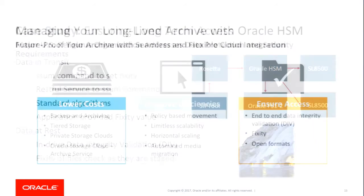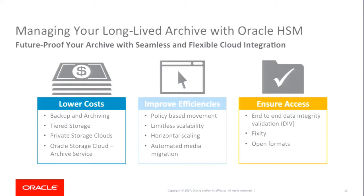In summary, you can manage your archives very efficiently with software like Oracle HSM. It helps you improve efficiencies with user-based policies, lower your costs by seamlessly integrating to the lowest-cost archive cloud, and ensure access with its robust features for data integrity validation. Thank you.